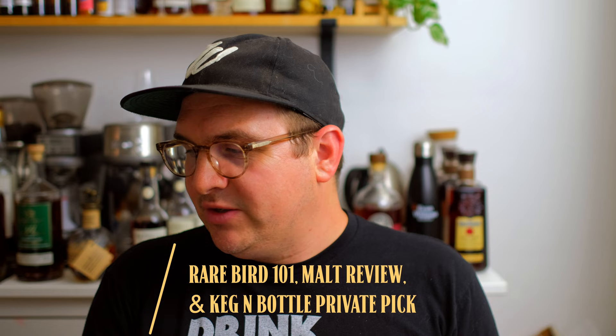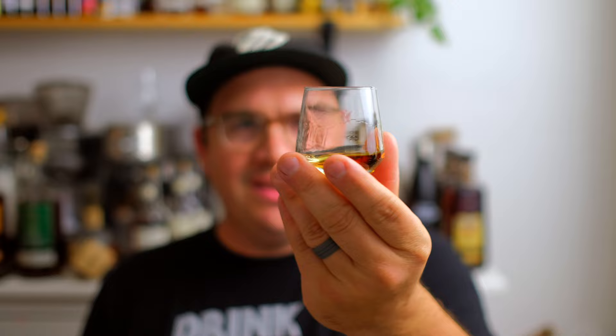The first sample we're diving into is the Symposium Barrel 5700, a collaboration with Rare Bird 101, Malt Review, and Keg and Bottle. The nose is so fun — it's got fruity notes, little green apple, little orange marmalade, a little bit of fig in there as well. There are champagne-like notes, but also an underlying note of smoke. This one is aged in a tequila barrel, so we get some of that smoky agave nature.